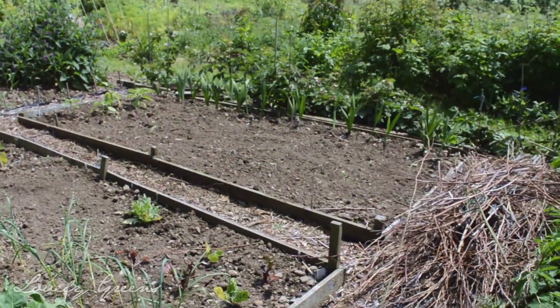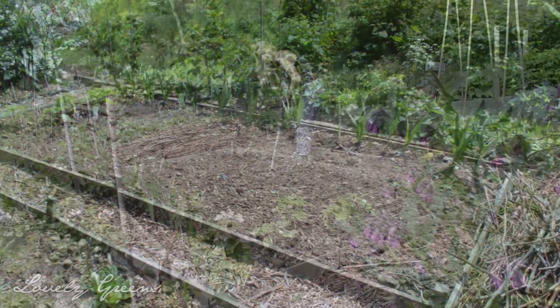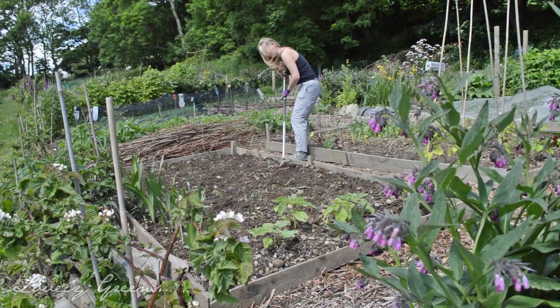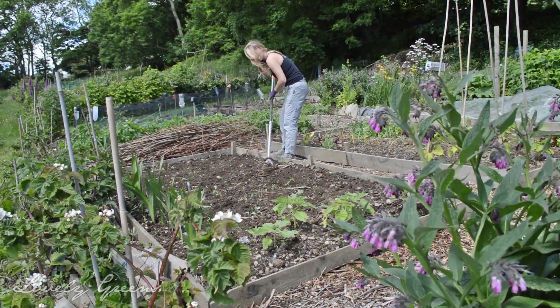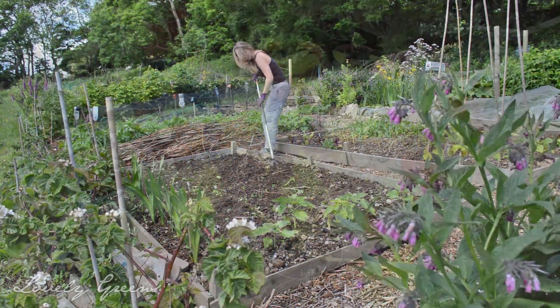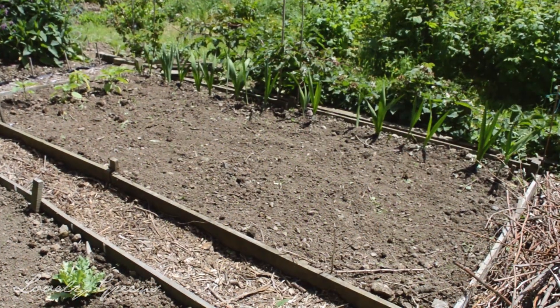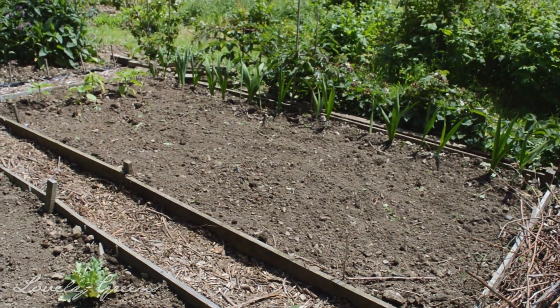That bare patch in the back I've just recently weeded and cleared. This is where I'll be planting out my pumpkins and courgettes probably in the next week or so — they're at home right now hardening off. I grow many of the plants I bring to my allotment in the greenhouse first, harden them off, and then plant them out.